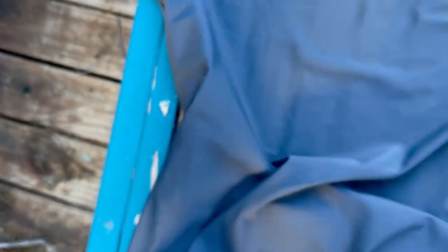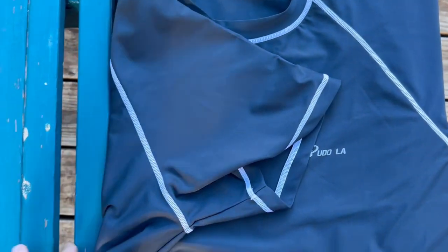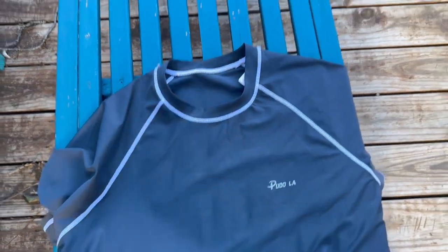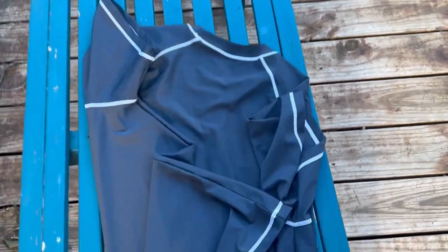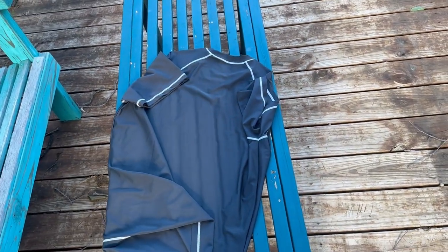Anytime you wear these it is going to stick to you when you get out of the pool or get out of the water — that's something to take note of. But it's also going to be quick-dry, which is a really cool point about shirts like this. Definitely good quality for what you're paying for — it's a pretty nice swim shirt.